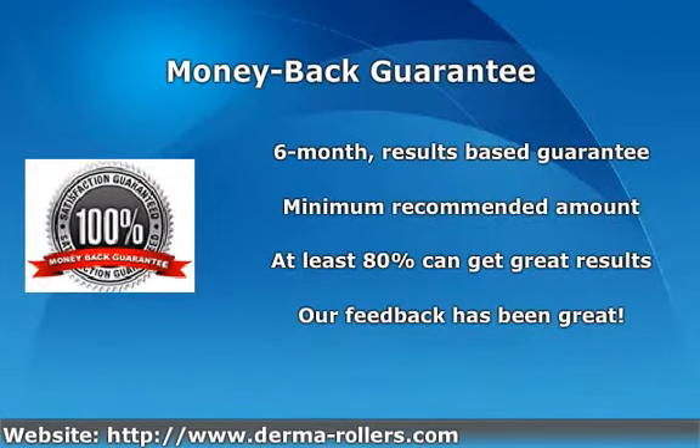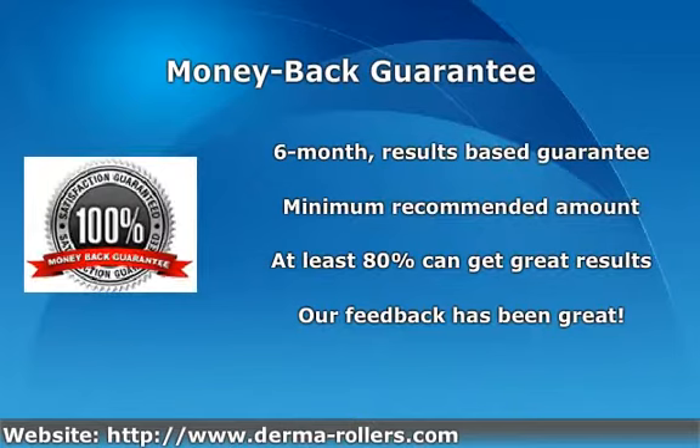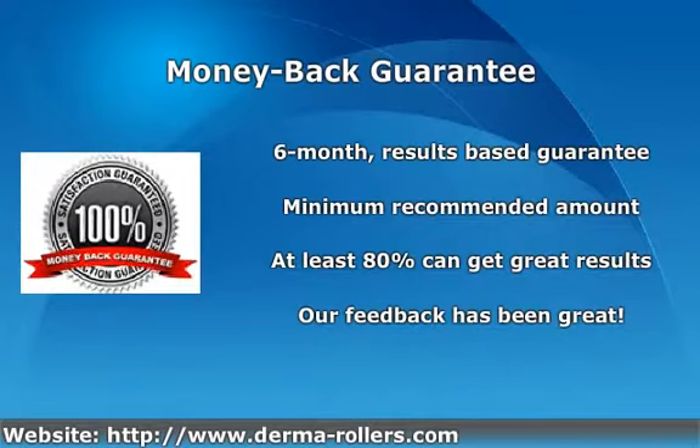Our customer feedback for the Scientia Hair Laser has made us confident that the product gives its results effectively and quickly, and we're sure that you can enjoy these impressive results too.